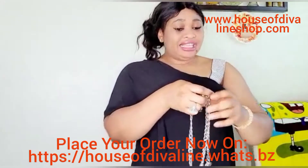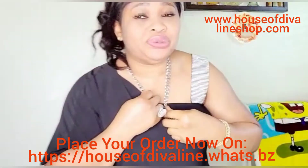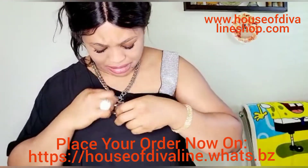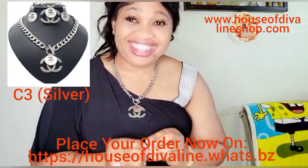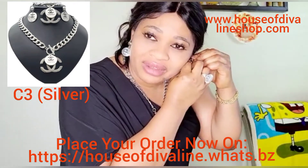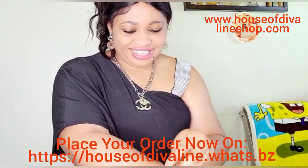That's what I'm talking about — this is gonna make you really really pop! If you want to go out for that special invitation, House of Diva Line has got you. You see how this went through my neck and then you just cross it in here — I am popping! These are not small jewelries, these are cute. It's so shiny, it's just sparkling all over the place. That's what the Dubai gold does — it just makes you pop!